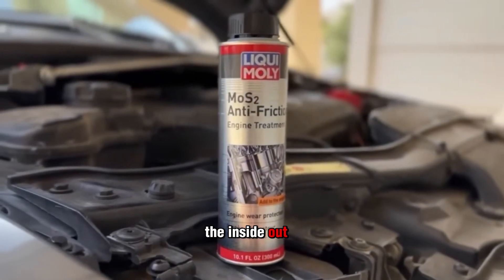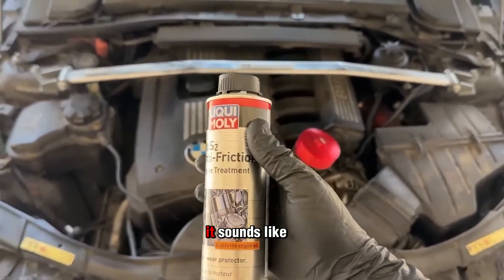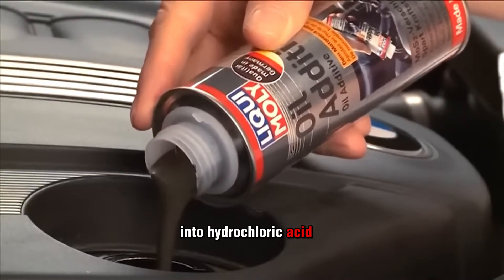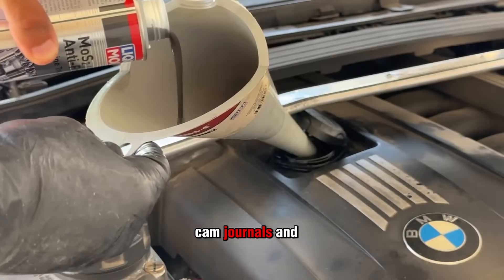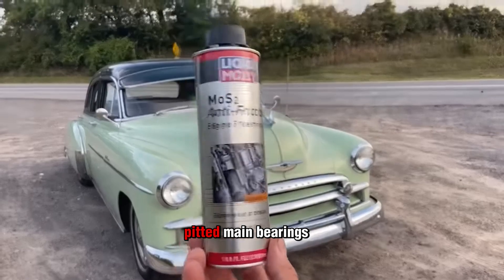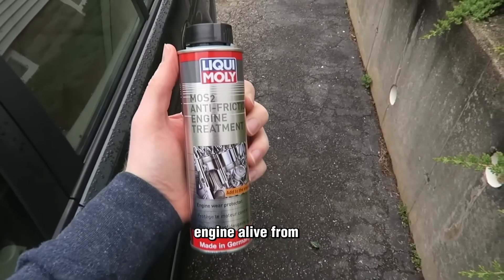Want to melt your engine from the inside out? Just add chlorinated paraffins. These additives often show up in bottles bragging about extreme pressure or high-load protection. But here's the dark truth: when chlorinated paraffins get hot, they break down into hydrochloric acid — the same acid used to eat rust off metal. Imagine that running through your bearings, cam journals, and cylinder walls. I had a customer pour a bottle of this stuff into an old Chevy 350. Two oil changes later, the evidence was clear: pitted main bearings, etched cam lobes, and oil that smelled burnt and metallic. That wasn't wear — that was chemical corrosion eating the engine alive from the inside.